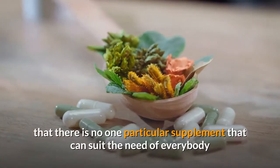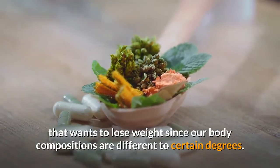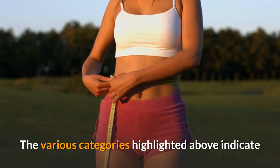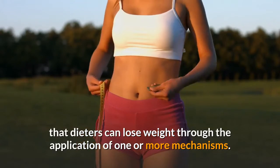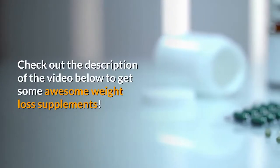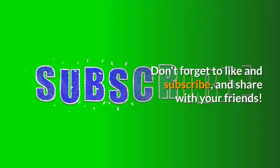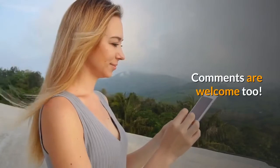The truth about weight loss supplements is that there is no one particular supplement that can suit the needs of everybody who wants to lose weight, since our body compositions are different to certain degrees. The various categories highlighted above indicate that dieters can lose weight through the application of one or more mechanisms. Check out the description below to get some awesome weight loss supplements. Don't forget to like, subscribe, and share with your friends — comments are welcome too.